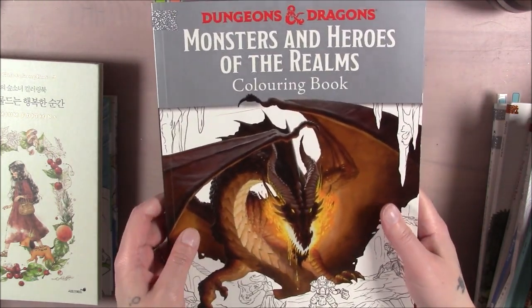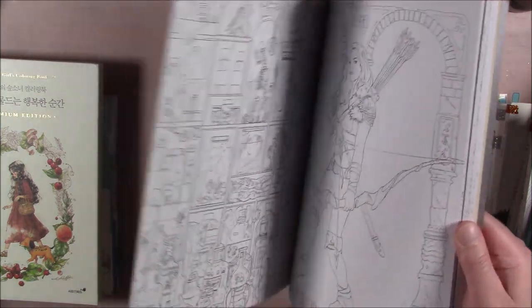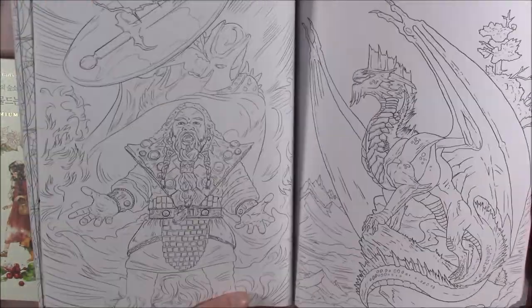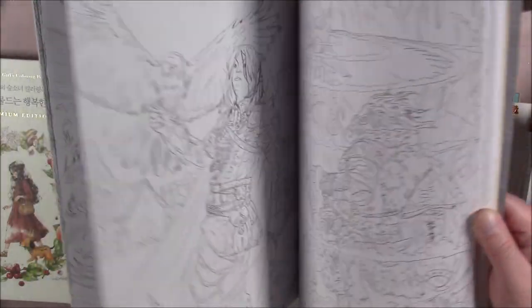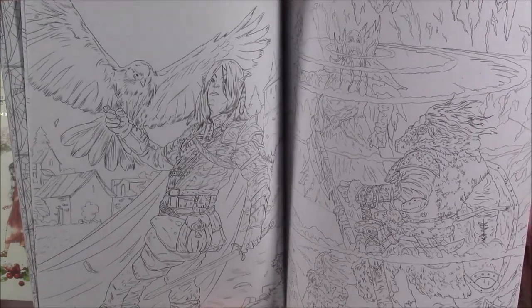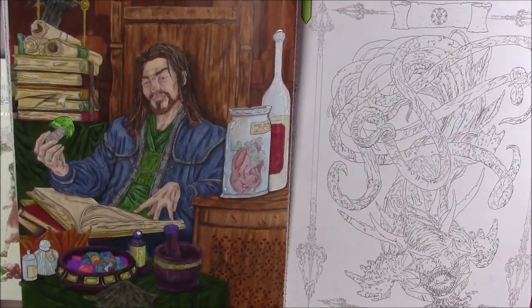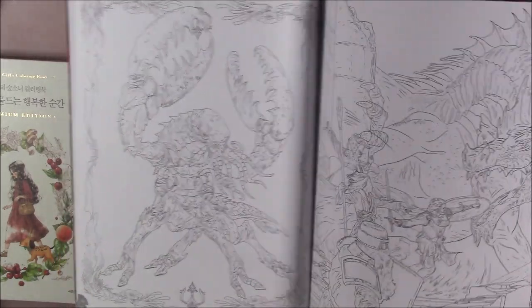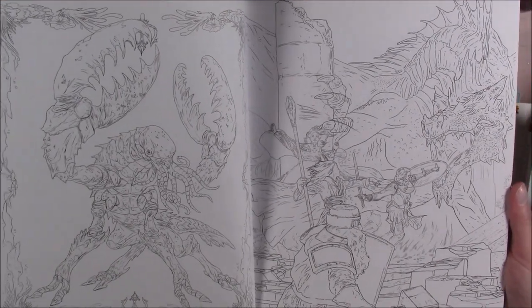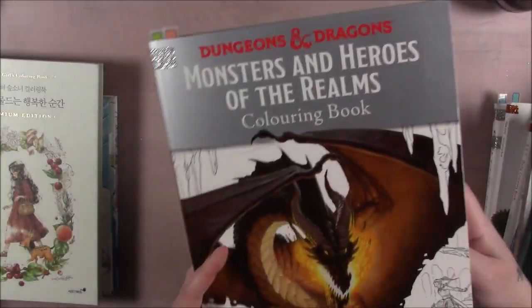This is Dungeons and Dragons: Monsters and Heroes of the Realms. I finished a few pages in here but I'm also not very good at it. Very cool D&D motifs — actual dragons, elves, dwarves, monsters, all kinds of things. It's got maps too. My husband played D&D as a kid with his brothers but I was a loner growing up, and D&D isn't something you can play alone.